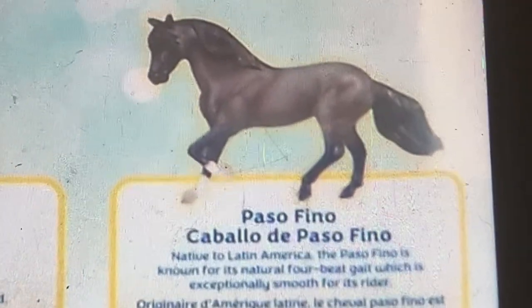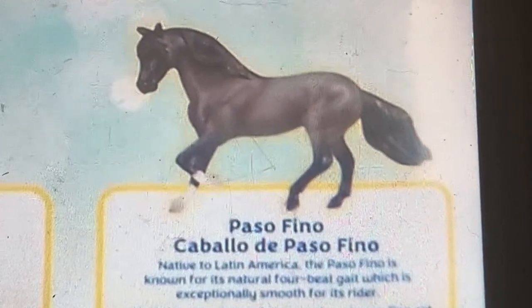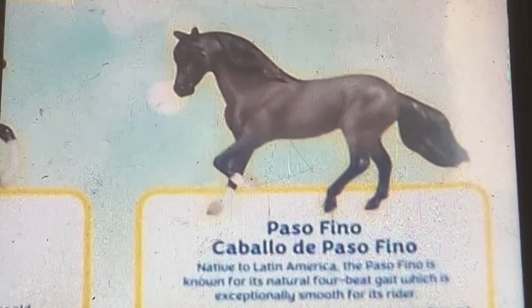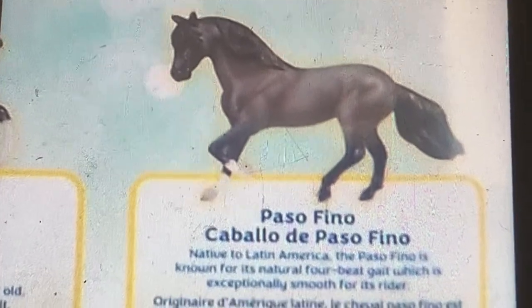The last one is a Paso Fino. Native to Latin America, the Paso Fino is known for its natural four-beat gait, which is very smooth for its rider.